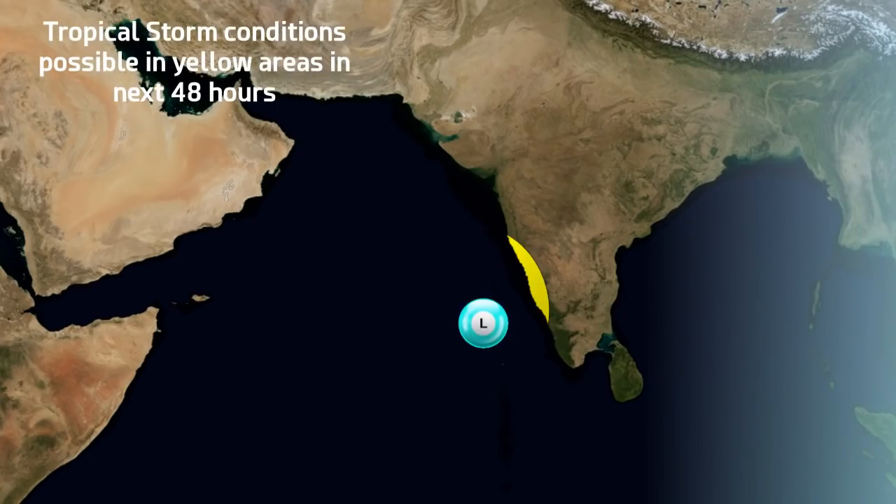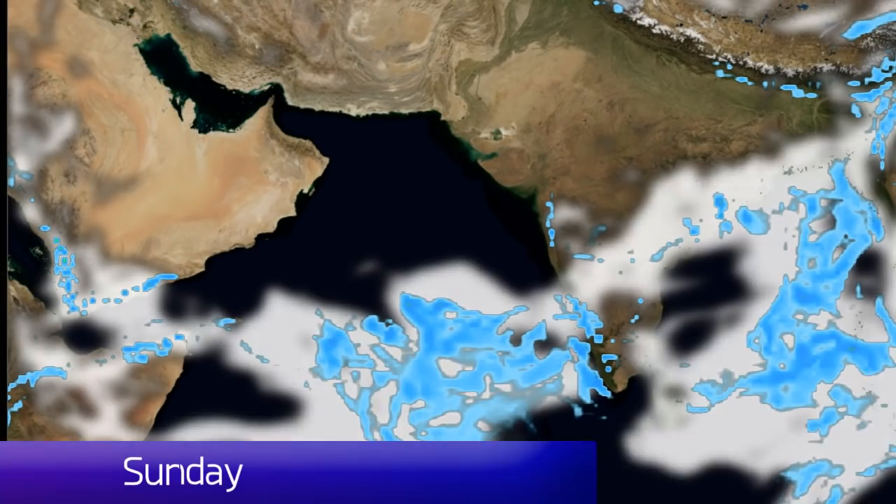Looking at the yellow area, tropical storm conditions are possible in those coastal regions of western India in the next 48 hours. Not to say that all of those regions will experience those conditions, but it is a possibility if it gets its act together very quickly, which is possible.